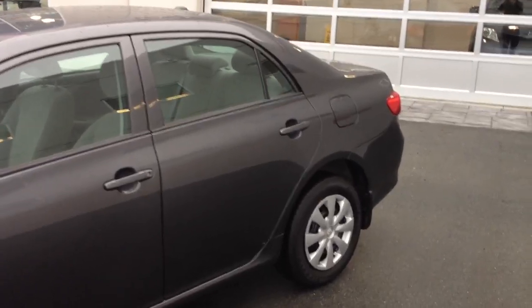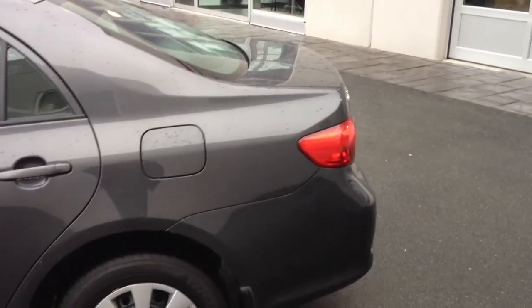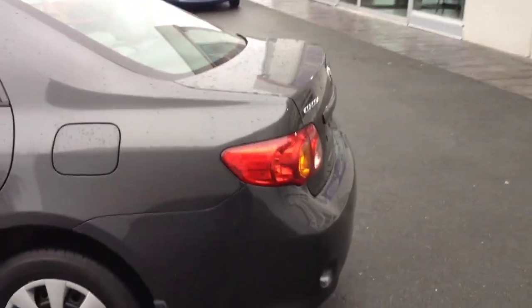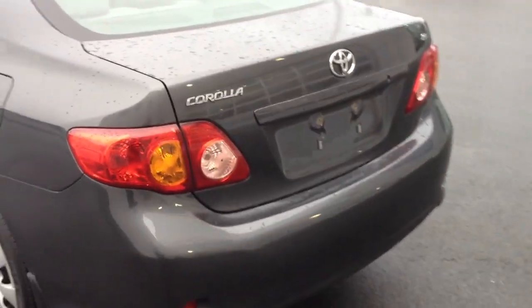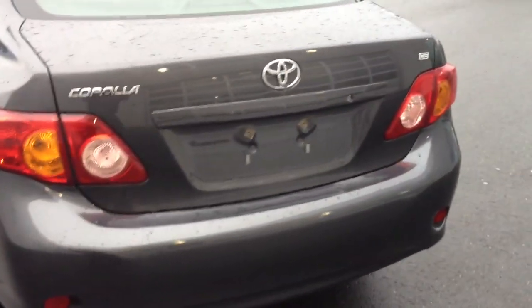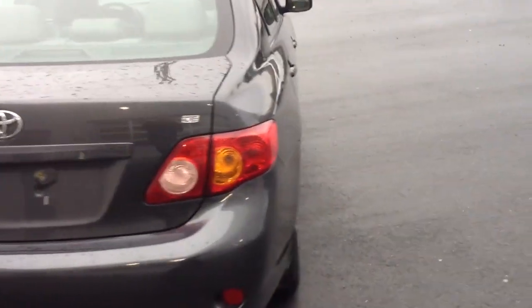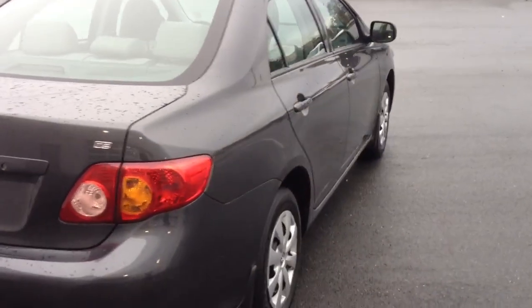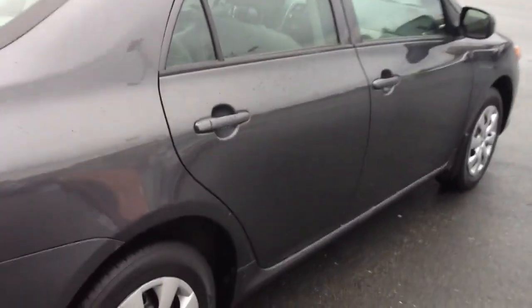The previous owners were from the Abbotsford area and recently moved to Chilliwack. Now we're in the heart of the Fraser Valley, about an hour from Vancouver, about 45 minutes from Langley, and about 20 minutes from the Abbotsford area. This car is accident-free and we do have a CarProof vehicle history report for you to view, located on our website at valleytoyota.ca under the listing for this ad — free of charge, which we encourage you to do.